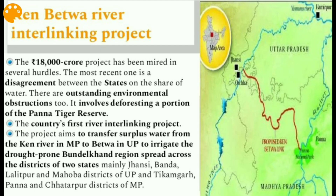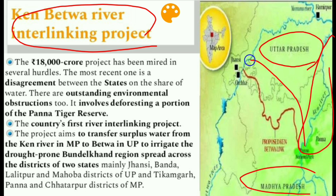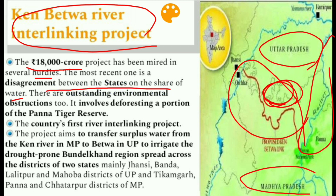The next issue is the Ken-Betwa River Interlinking Project. The Ken and Betwa rivers lie between the states of Uttar Pradesh and Madhya Pradesh, in the Bundelkhand region. The 18,000 crore project has been mired in several hurdles, the most recent being disagreement between the states on the share of water. There are also outstanding environmental obstructions, including deforesting a portion of Panna Tiger Reserve.